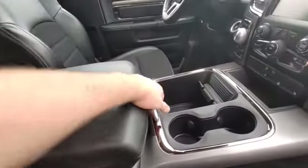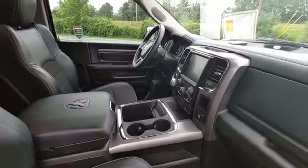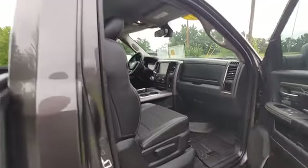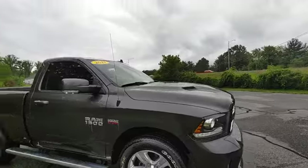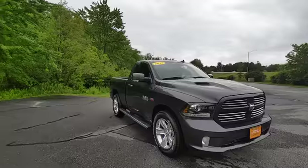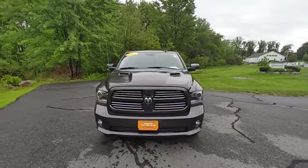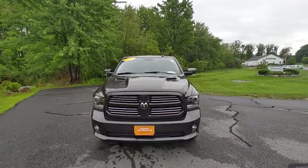Nice center console — even in a two-door truck you've got plenty of room. If you're seeing this video online and looking for a two-door, this one won't last long because they never do. This thing is awesome — come in and take it for a test drive, ask for Jeff.